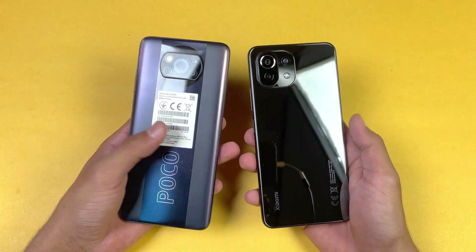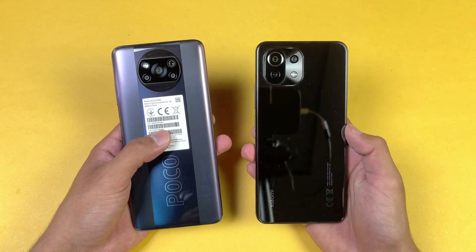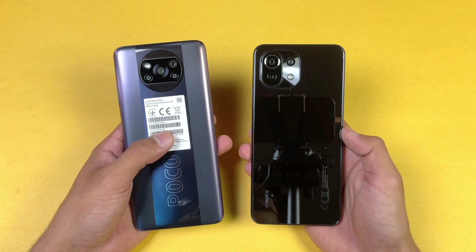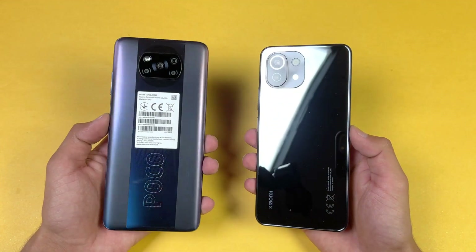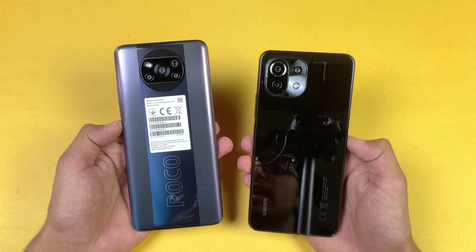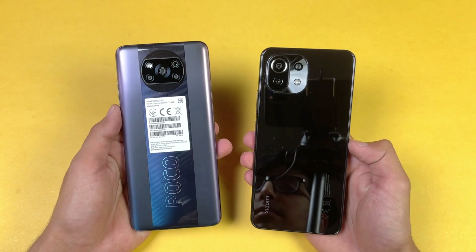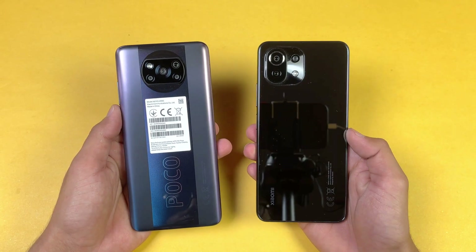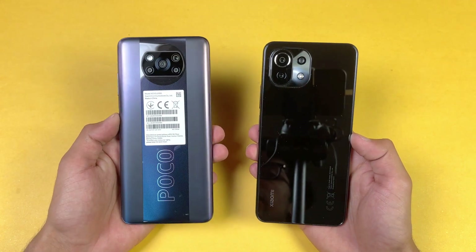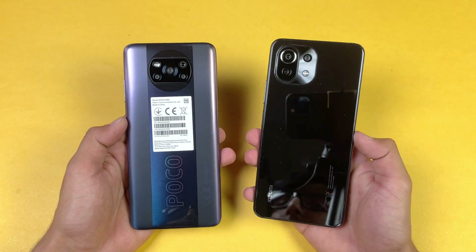Hey guys, what's up? I am back with a brand new video and it's time to do a speed test comparison between the Poco X3 Pro vs the Xiaomi Mi 11 Lite. The Xiaomi Mi 11 Lite has a Qualcomm Snapdragon 732G chipset with 6GB of RAM, while the Poco X3 Pro has a Qualcomm Snapdragon 860 processor with 8GB of RAM. On the back, we have quad cameras on the Poco X3 Pro compared to triple cameras on the Mi 11 Lite, with a 48MP main camera vs a 64MP main camera. Also, the Poco X3 Pro has a plastic back compared to glass on the Xiaomi Mi 11 Lite.